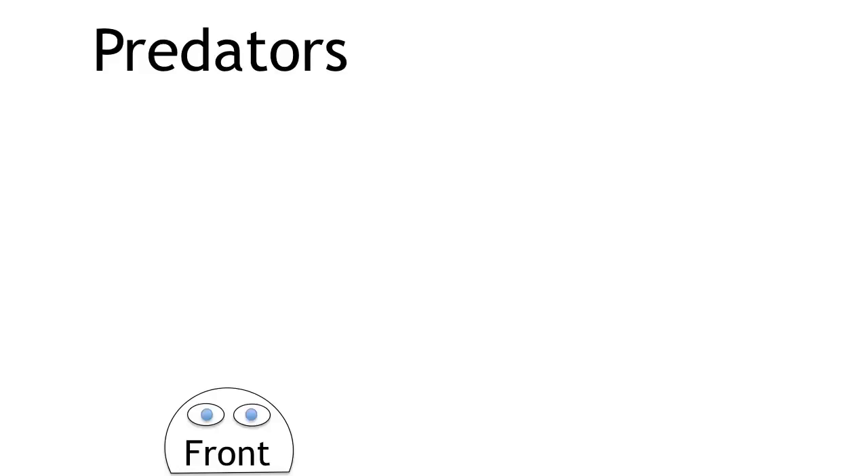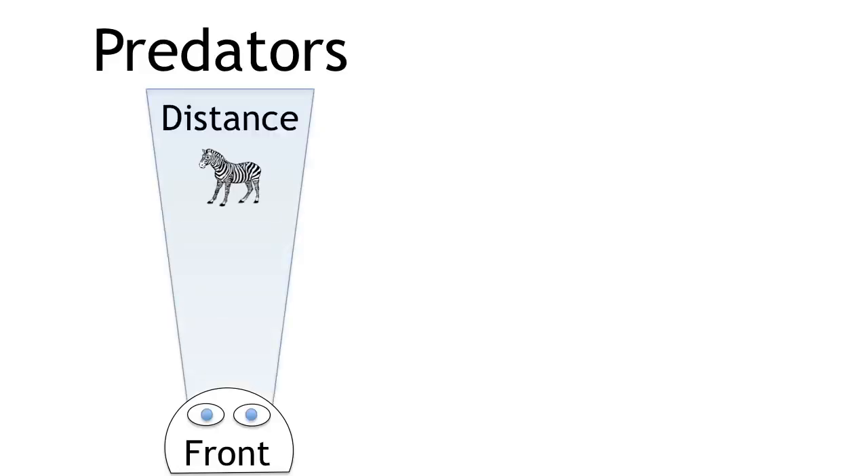Lions and other predators also have binocular vision. This means that their eyes are in the front of their heads. This makes it easier for them to judge the distance the animal that they're hunting is at and the size of the animal.